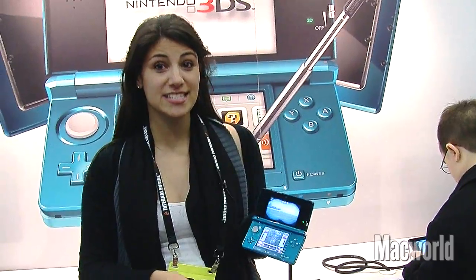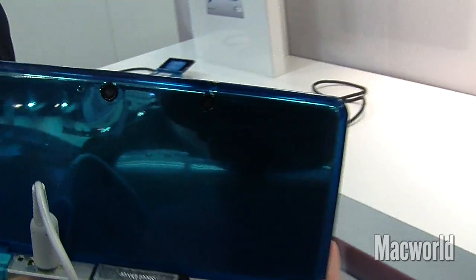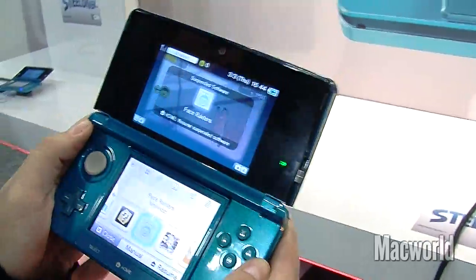I'm here with the new Nintendo 3DS. This is the first gaming device that supports 3D but doesn't require any 3D glasses. So you can see we've got two cameras here on the back. On the other side we've got the 3D screen and the touch screen.